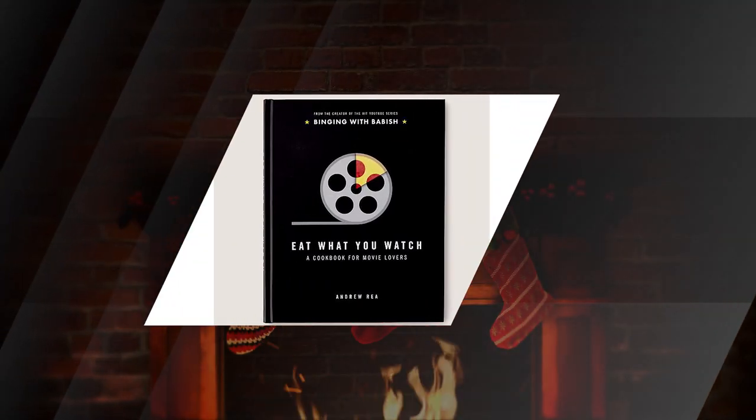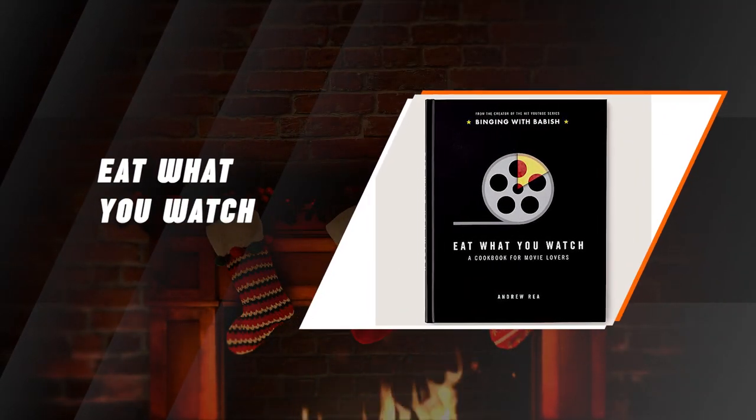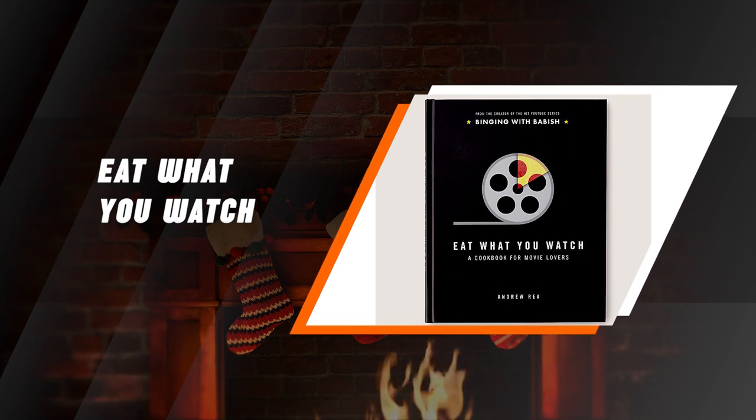Eat What You Watch Cookbook. I really can't think of a cooler combination than films and food. This unique cookbook puts both of those things together. To any foodie or cinephile, this gift is a win-win.